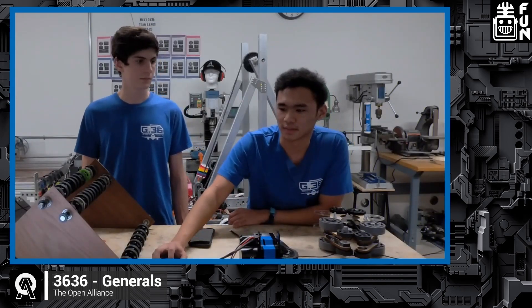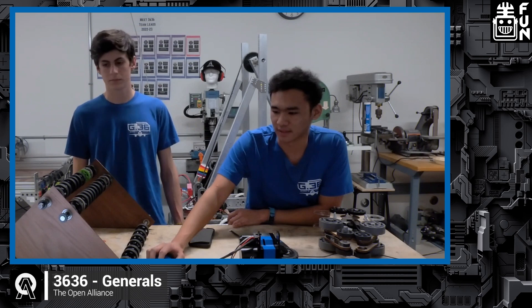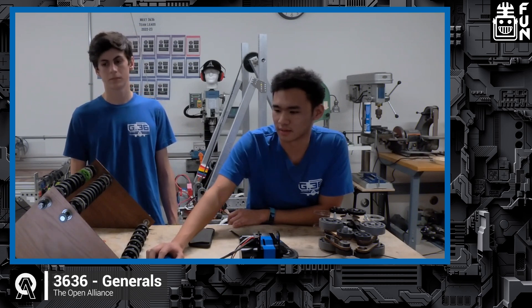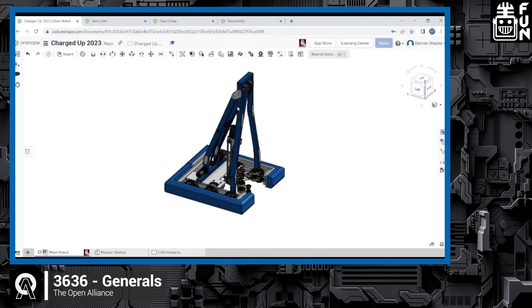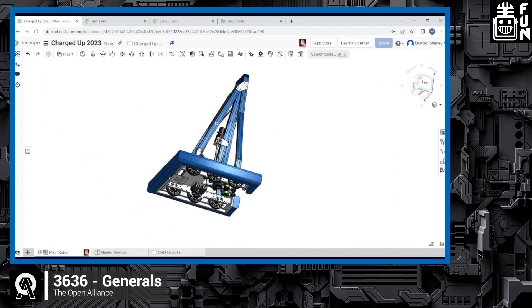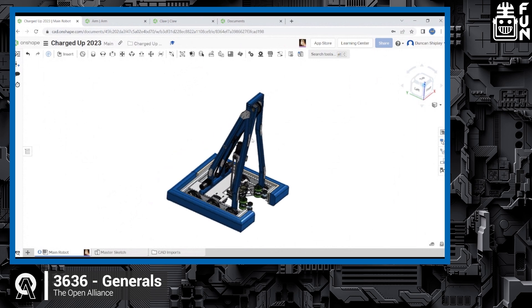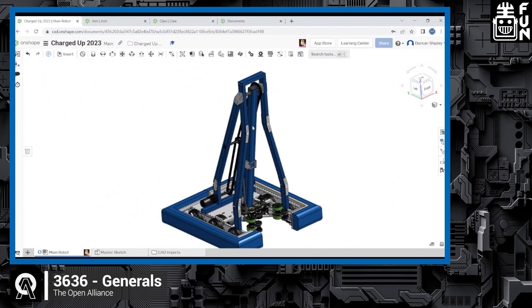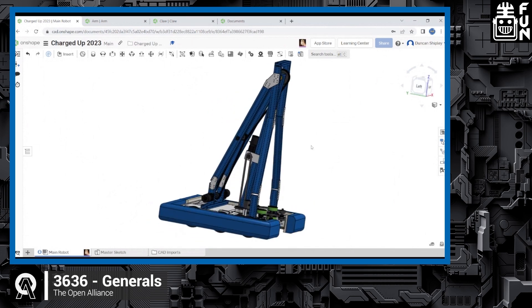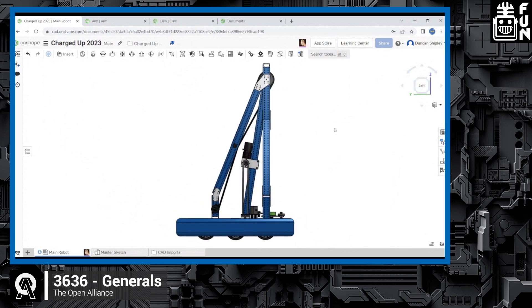We wanted to prioritize simplicity in this design and minimize systems, which is why we don't have pneumatics driving this. It's driven by gears hooked up to a U550 on a planetary. Overall, there's a lot of talk about degrees of freedom in the Open Alliance. We went with a two degree of freedom design — one degree is a rise and the second degree is a wrist. This design allows us to pick up from the human player station and on the ground even if it's tipped over, because we can pivot the wrist downwards to intake.